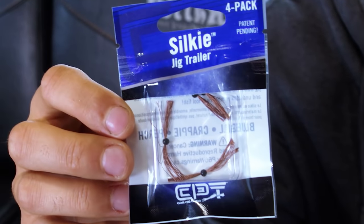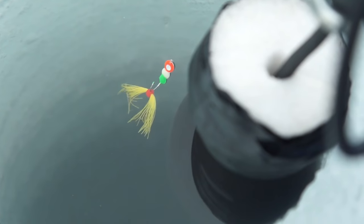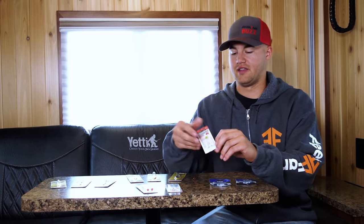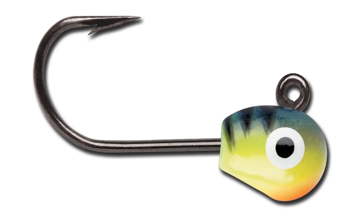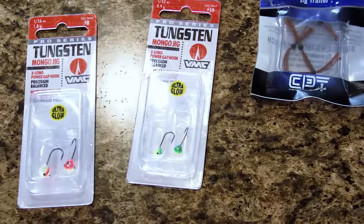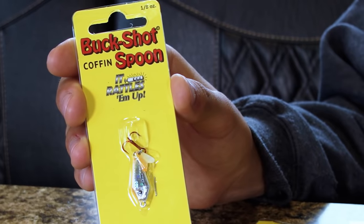Moving on to baits - one of my personal favorite panfish baits is the Jig Trailer, the Silky made by Clam. It can be fished without live bait or paired with live bait. It absorbs water so it gives a really unique action unlike any other artificial - it almost fishes like hair and plastic combined, and fish just love it. Moving on to jigs, here we've got the VMC Tungsten Mongo Jig. New this year they've got six different colors - bright UV colors and some natural colors. What I love about the Mongo Jig is its stout hook, which really helps with bigger fish. It comes in 1/16 ounce and 1/32 ounce. New this year from Northland is the Buckshot Coffin Spoon - great for targeting big crappies. It's a hybrid between the Macho Minnow and the Buckshot Spoon, gives off a ton of flash, and comes in a bunch of colors.